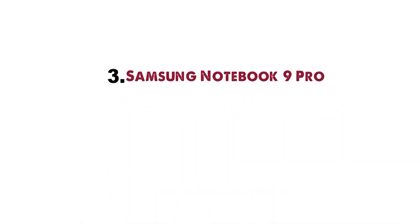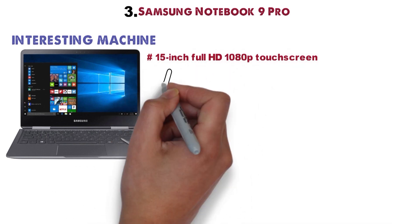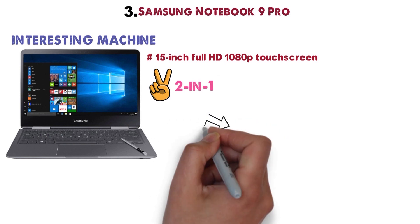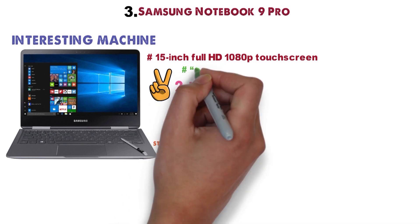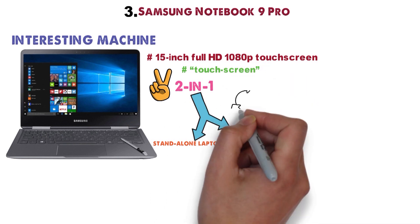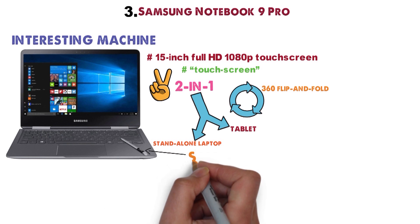At number 3 we have the Samsung Notebook 9 Pro. The Samsung Notebook 9 Pro is an interesting machine, featuring a 15-inch FHD 1080p touchscreen, which makes it a 2-in-1 laptop — the best of both worlds between a standalone laptop and a tablet. Along with the touchscreen, Samsung threw in a 360-degree flip-and-fold rotating display and a built-in S Pen.